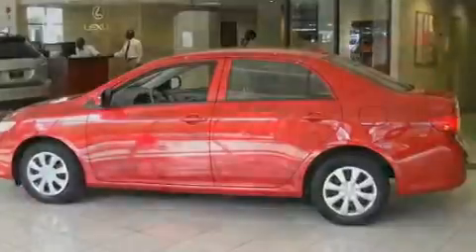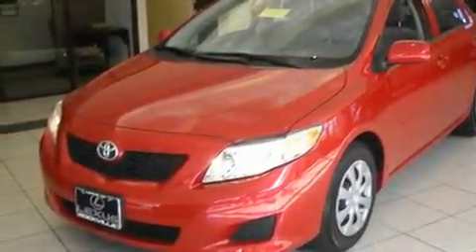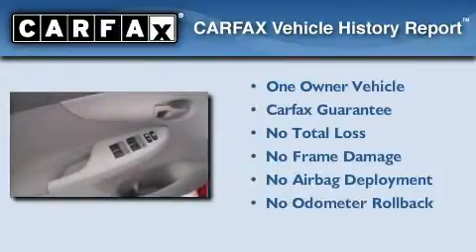With an EPA estimated rating of 35 miles per gallon on the highway, fuel efficiency is still high on the list of priorities. This sedan has had only one owner and it qualifies for the Carfax buyback guarantee.